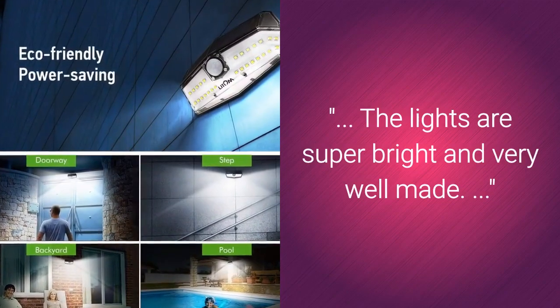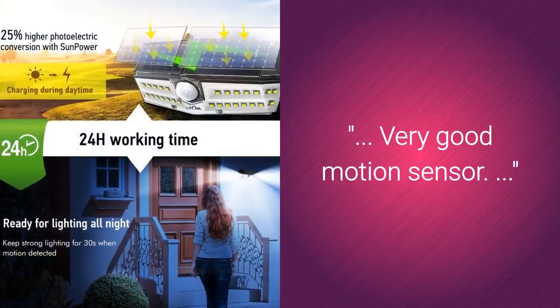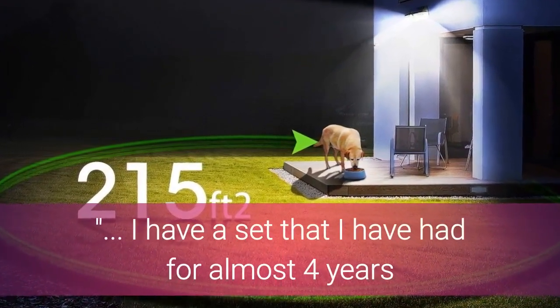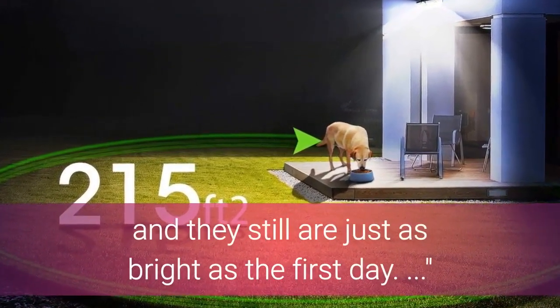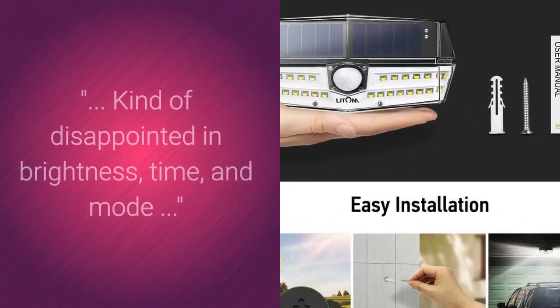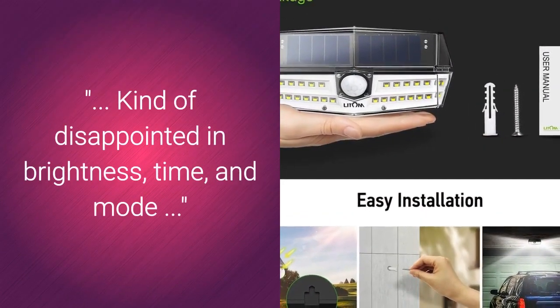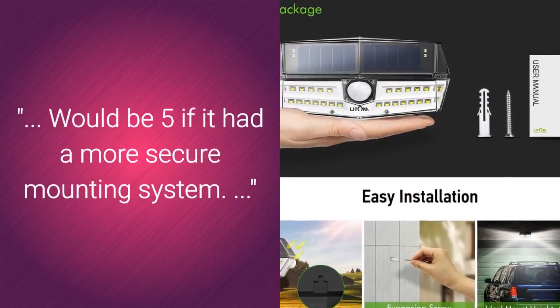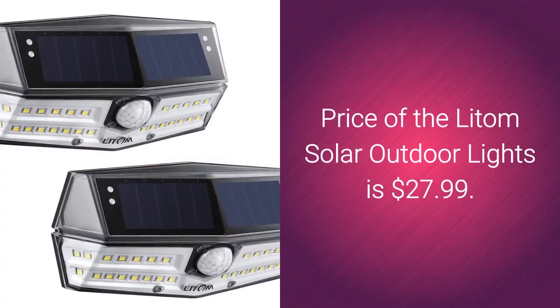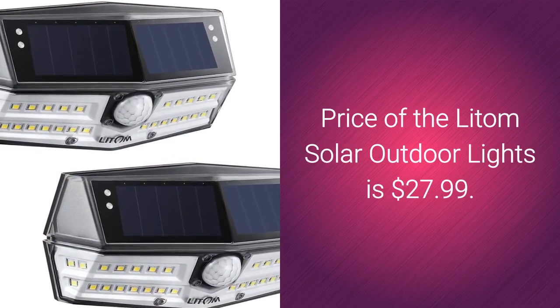Here is what customers love about the Litom Solar Outdoor Light. The lights are super bright and very well made, with a very good motion sensor that covers a nice sized area. One customer noted having a set for almost 4 years and they are still just as bright as the first day. Some didn't like the brightness level, timing, and modes, and would rate it 5 stars if it had a more secure mounting system. Price of the Litom Solar Outdoor Lights is $27.99.